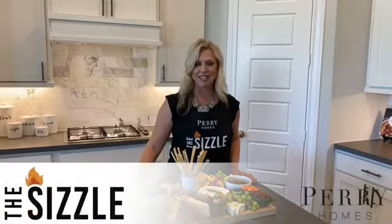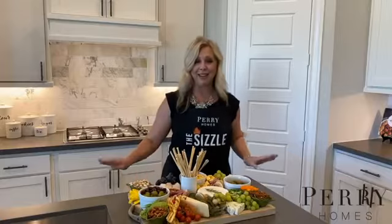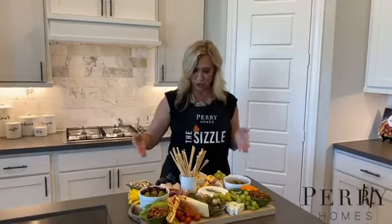I'm Stacey Borden with Perry Homes and this is The Sizzle. Today we are making the perfect game night snack, a charcuterie board, with so many different options that you can throw on here. This is just amazing.